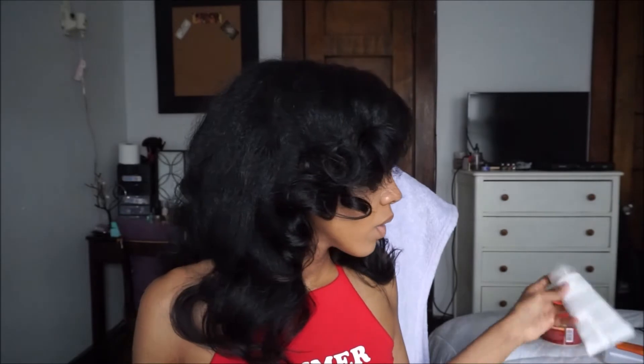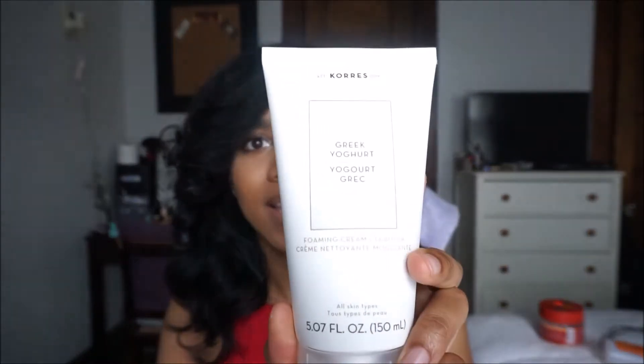Moving on to skincare — the first two products I have are face washes. The first one is the Coarse Greek Yogurt Foaming Cream Cleanser. I got this from Sephora, it's about $25. I initially got a sample of this and went and bought the full size because I really like it — it's very hydrating and leaves my skin really soft and supple.